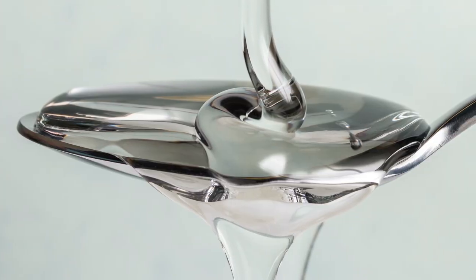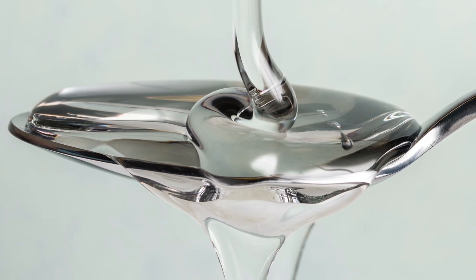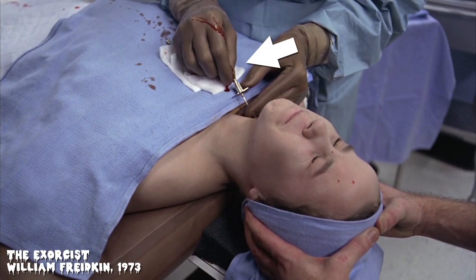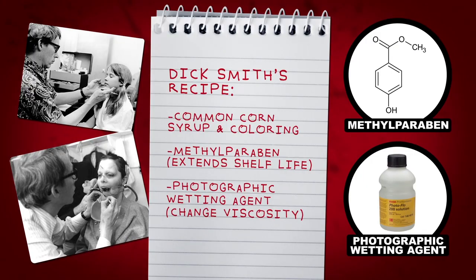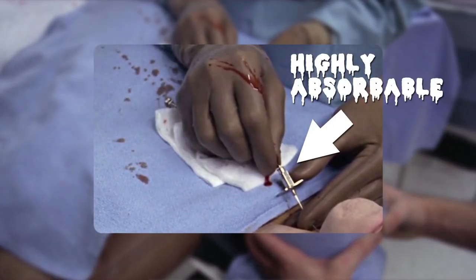There's one more iteration of corn syrup-based fake blood that's a bit more chemically complicated than the rest, and much, much less edible. Legendary makeup artist Dick Smith invented this industry standard that would eventually work its way into William Friedkin's absolutely disturbing film, The Exorcist. This fake blood included a dash of methylparaben, a preservative often found in cosmetics that could extend the blood's shelf life for longer shoots. It also had a photographic wetting agent to change the viscosity of the liquid so that it would flow more uniformly, helping the syrup absorb into clothes and making it more physically blood-like.